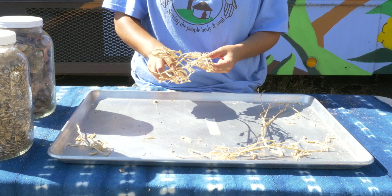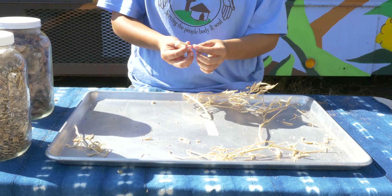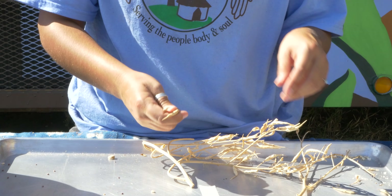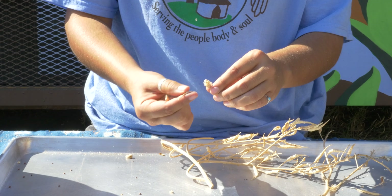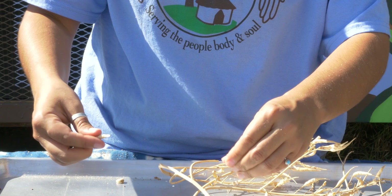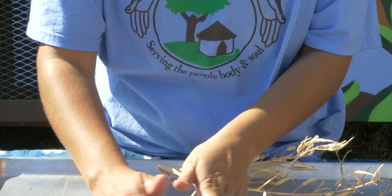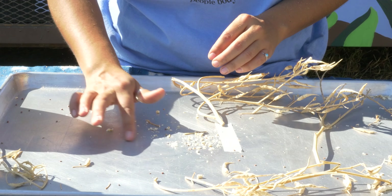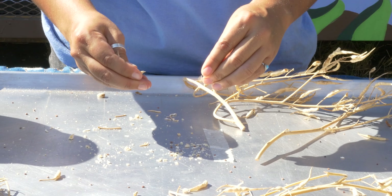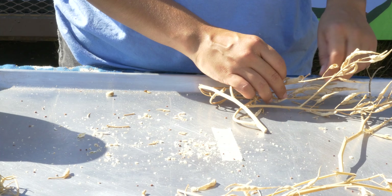Here we have some dried daikon radish seeds — as you can see, they're all tucked away in nice little pods. They're a little bit tricky. They look like they would be as easy to take out as a bean or a pea, but because the seeds are smaller it's a little bit trickier. With daikon radish, what you can do is just break it open and rub it apart. The seeds are these smaller little brown specks, so then you can separate out the other plant matter from the seeds. This makes them a little harder to clean than other seeds, but it's still really doable — just takes some patience and is definitely worth it.